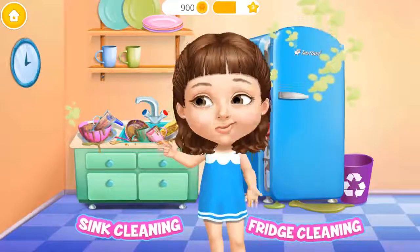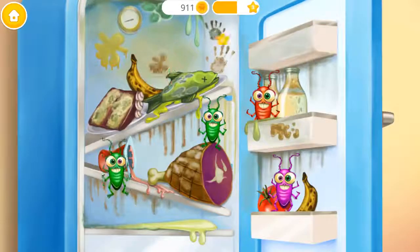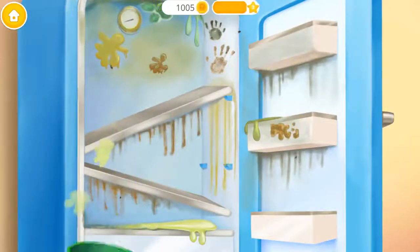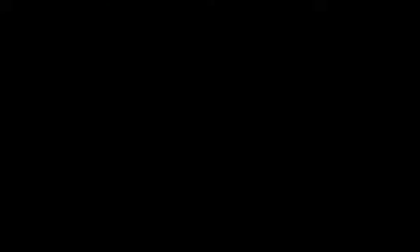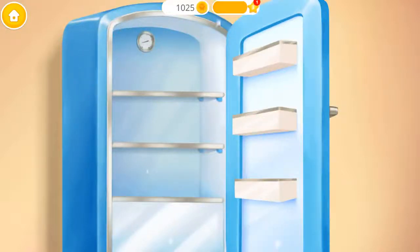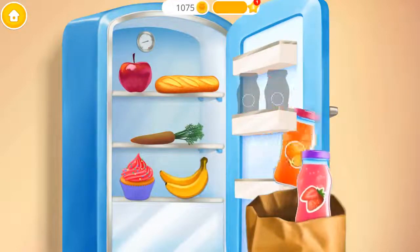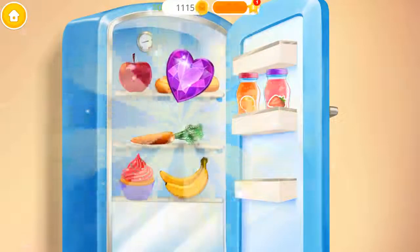Hey! Help me to clean the kitchen! Open the fridge, please! Get rid of the cockroaches! Ew! This food is spoiled! Throw it away! Put shelves back in their places! Great! Now let's clean it! Spotless! Fill the fridge with new groceries! Yay! Good job! The fridge is clean now!